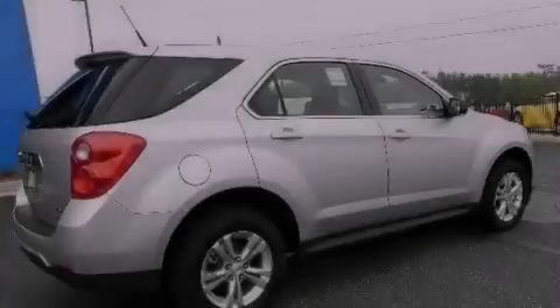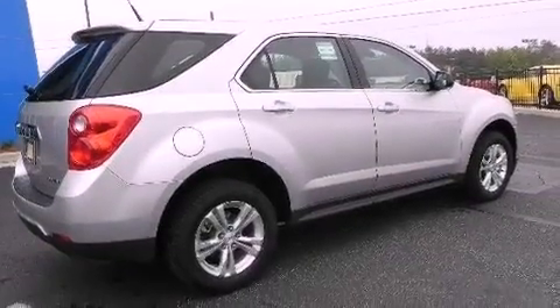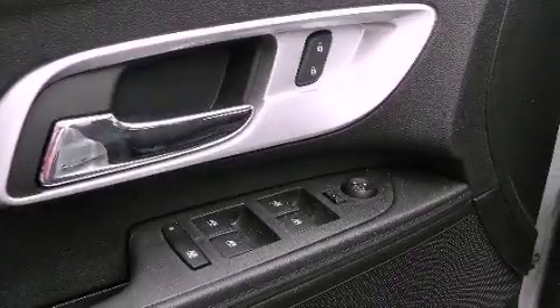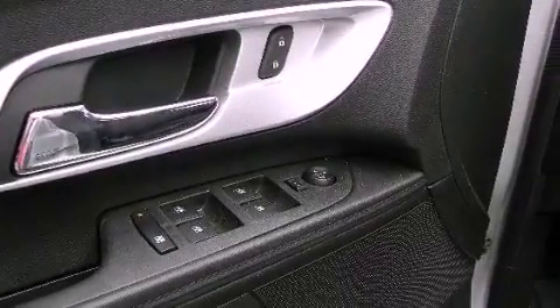Cruise control, steering wheel controls, full power accessories, variable valve timing, an illuminated driver's side vanity mirror, an engine immobilizer theft deterrent system, OnStar, an anti-lock braking system, a keyless entry system, and an automatic climate control system.